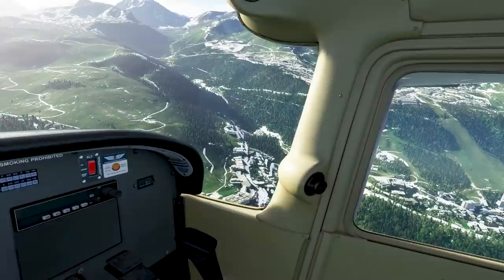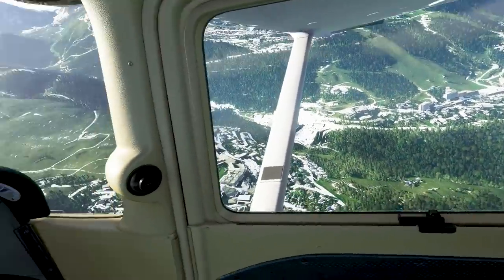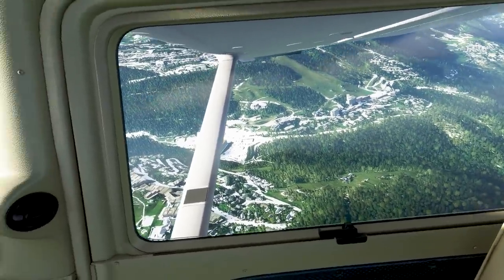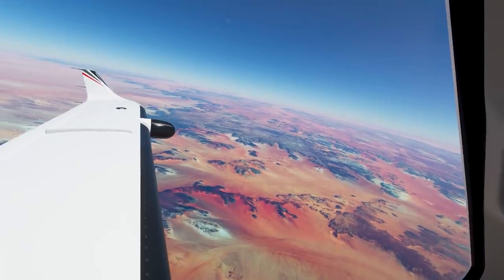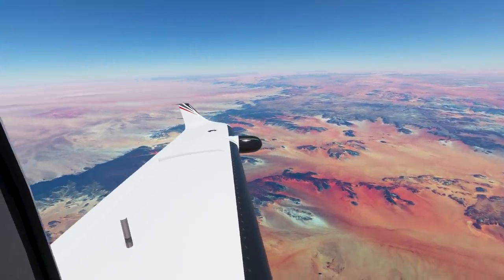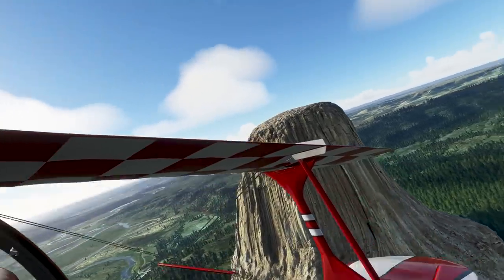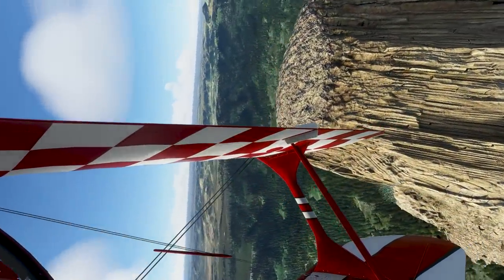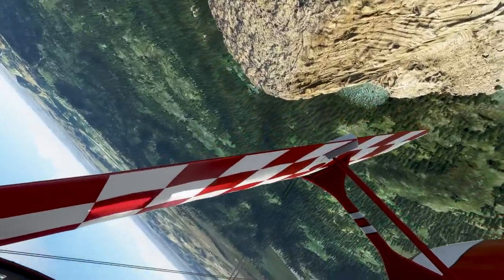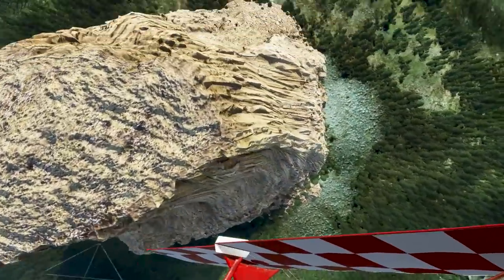As Virtual Reality continues to evolve, Microsoft Flight Simulator VR will continue to evolve too. Regarding the release date, Microsoft Flight Simulator in Virtual Reality will be available on December 22 of this year. For everyone at Azobo Studio and the Holoforge team, we are thrilled to bring you Microsoft Flight Simulator in Virtual Reality. We can't wait for you to discover the world at a whole new level. We look forward to getting your feedback and continuing this amazing journey with you. See you in the sky!